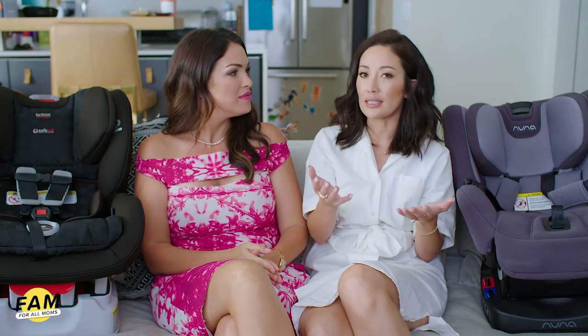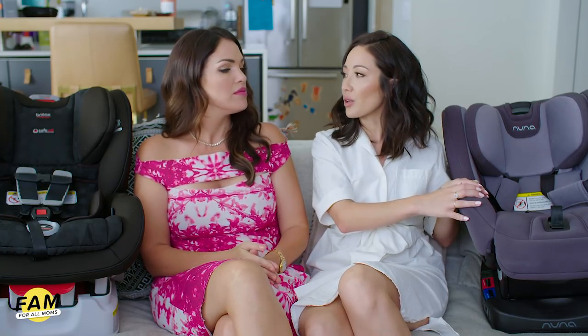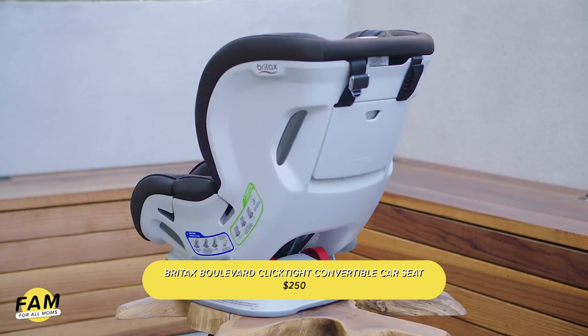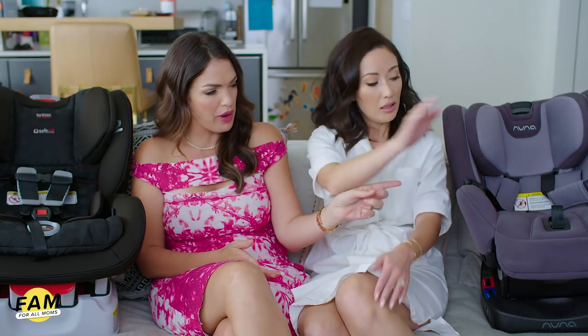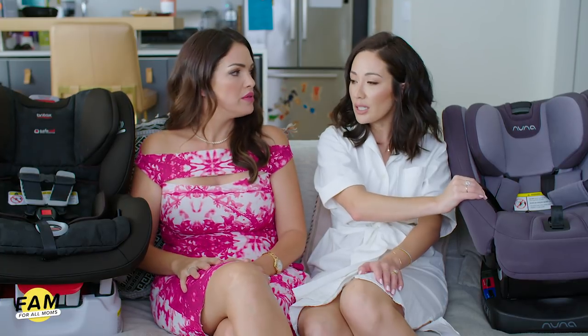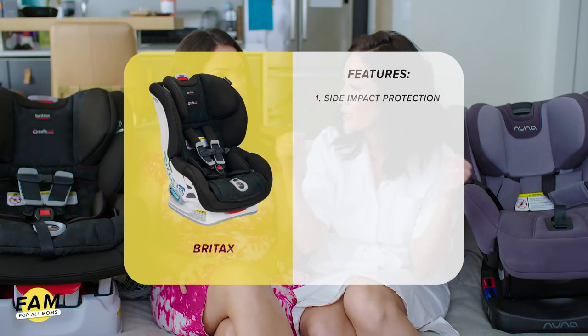Now tell me about this car seat. I did a lot of research. You always need a second car seat, and I'm finding you have your main car seat that gets used all the time, plus a second one maybe in your partner's car. I like this Britax — it's about two hundred fifty to three hundred dollars, so less than the Nuna Rava which can be anywhere from four hundred fifty to five hundred dollars. You have to do a little research to find the different prices and sales.